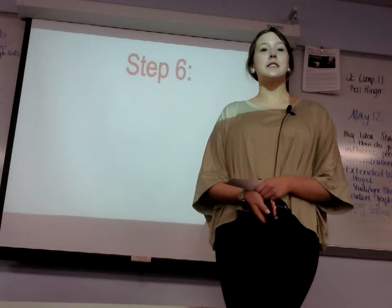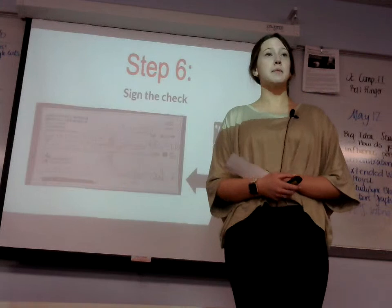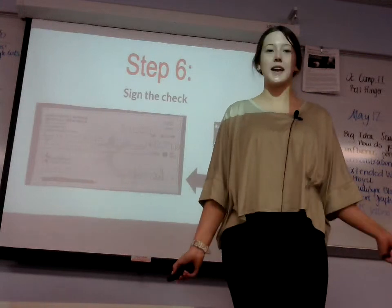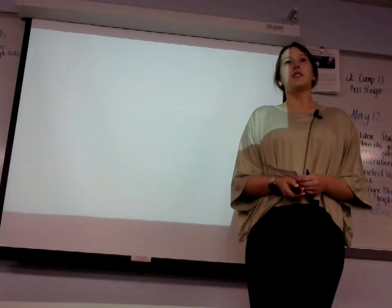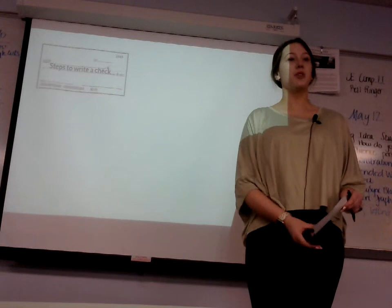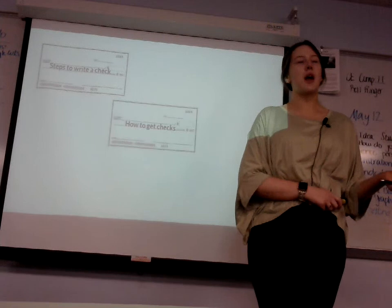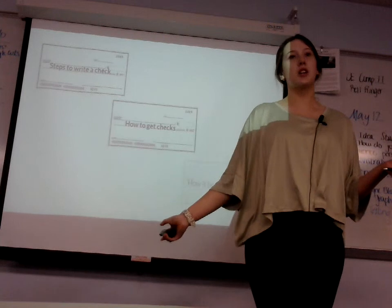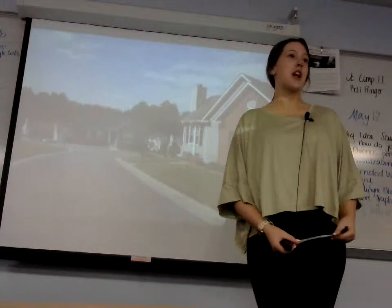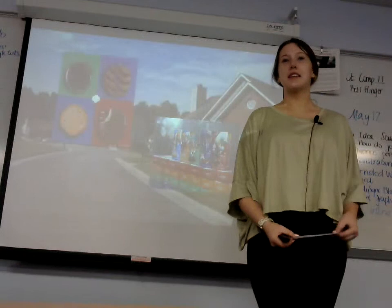And lastly, step six is to sign the check. You should use your signature when signing, because if you don't sign it, you cannot cash the check. So now that you know how to write a check, you can see that it is pretty easy to do. We also talked about how to get checks, what you need to write one, and finally, why checks are so beneficial to you and society. Even if you thought you never needed to write a check, now you know how, and you have another way to pay your neighbor for those delicious Girl Scout cookies. Thank you.